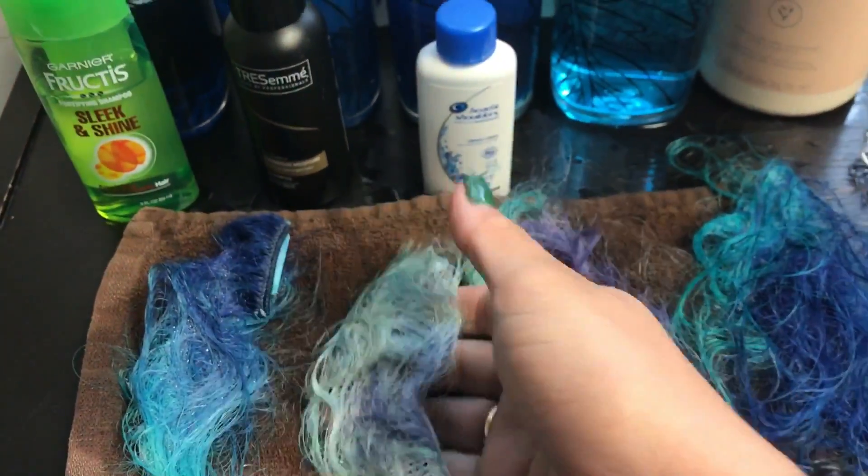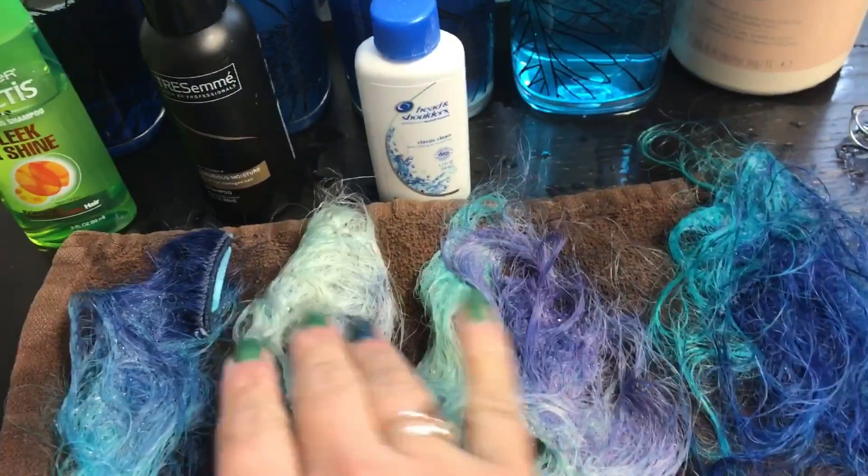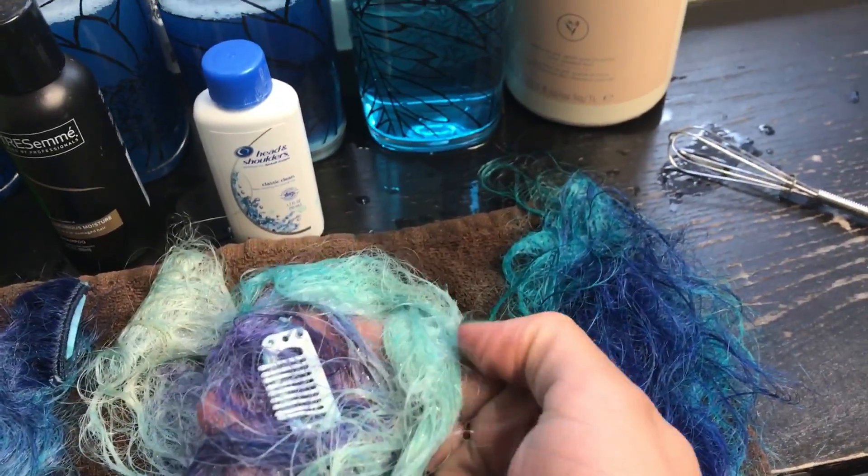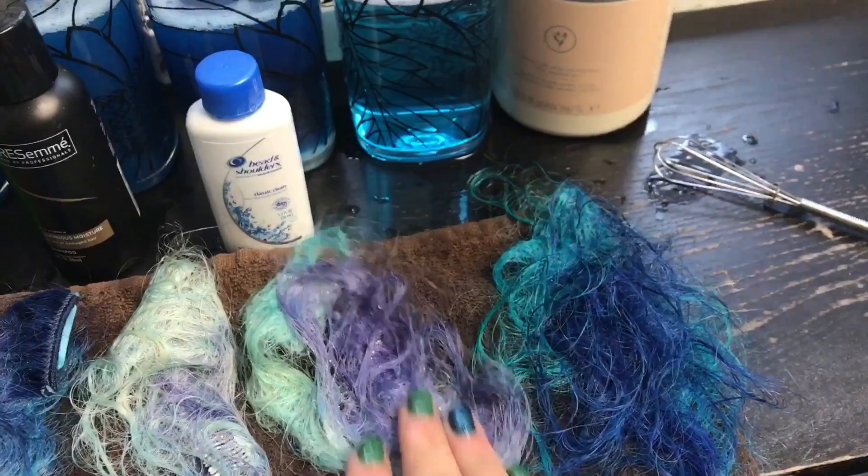That's five minutes of shampoo — how many shampoos do we think that is? Maybe five shampoos? That is the Head and Shoulders, which totally stripped the color out completely.